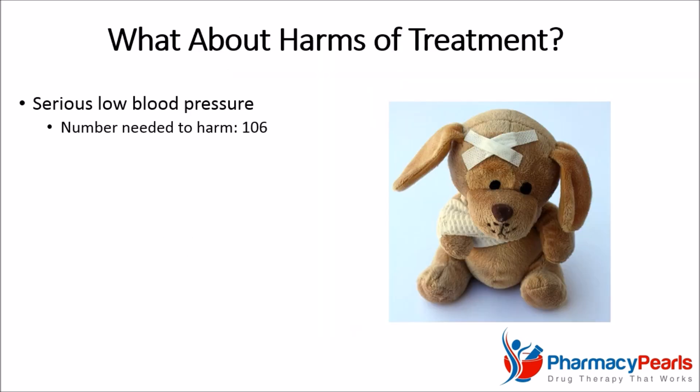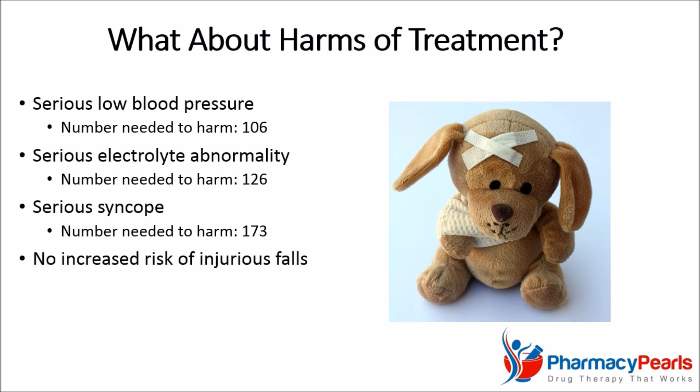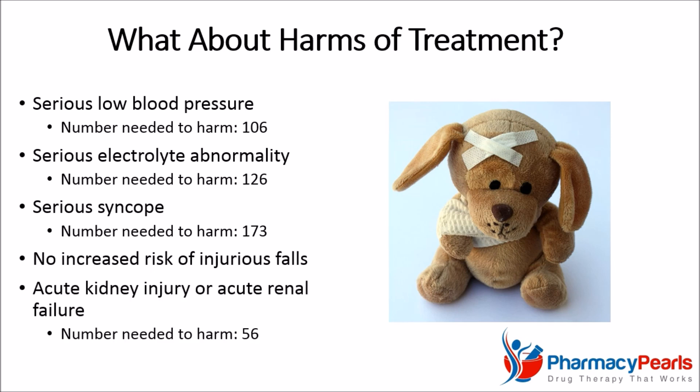It is also important to consider the harms associated with intensive treatment. According to study results, the number needed to harm for serious low blood pressure was 106, serious electrolyte abnormality was 126, and serious syncope or fainting was 173. Fortunately, there was no increased risk of injurious falls. The number needed to harm for acute kidney injury or failure was 56. Ultimately, it would be reasonable to say that the risk-benefit ratio is favorable.